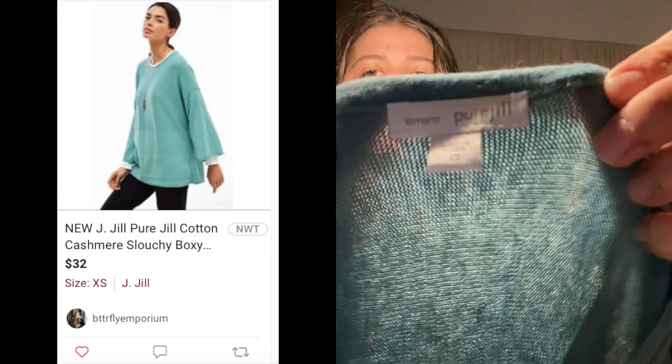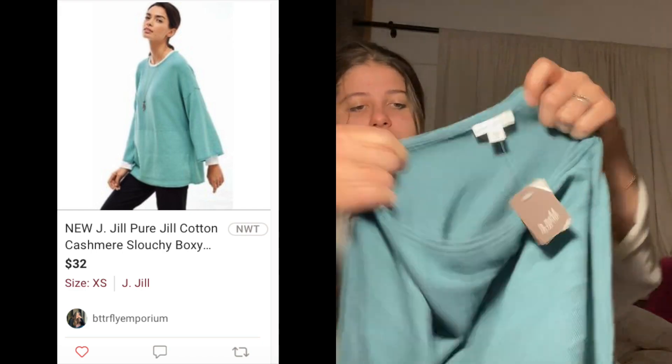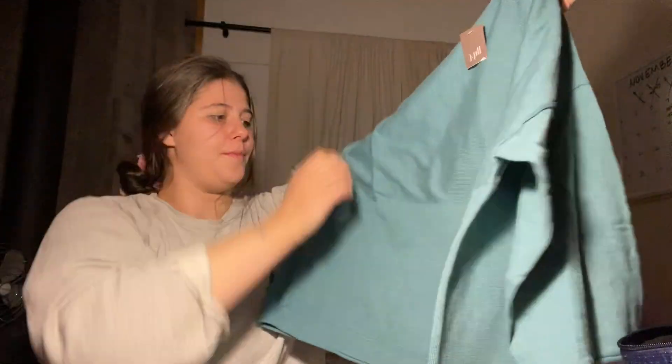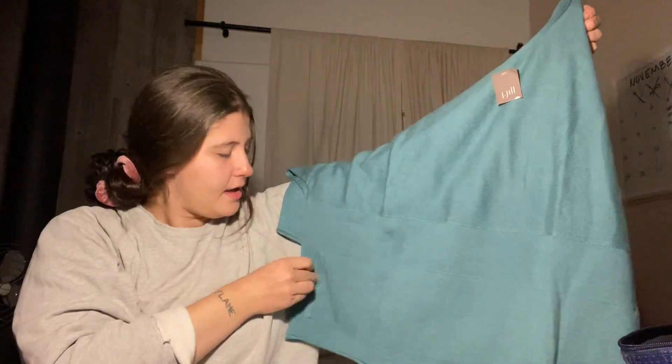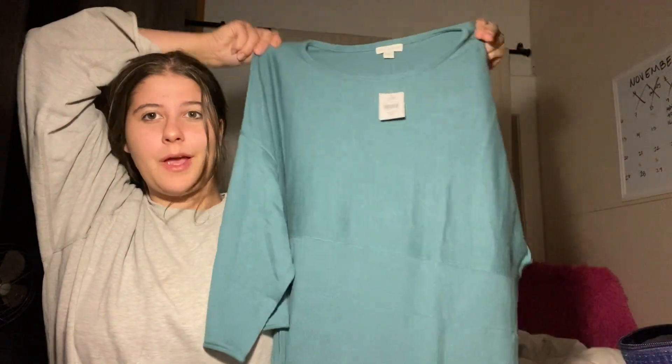Here is another J.Jill piece — this is in the color Jade Heather, a kimono from the Pure Jill line, new with tags. It doesn't have the retail price, but it's this really cute top with a front kangaroo pocket that goes all the way through. It's a really nice teal blue color, new with tags. I think I have that listed for around 30.